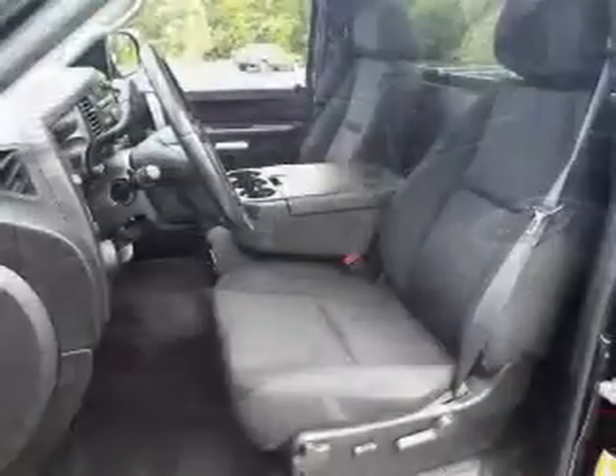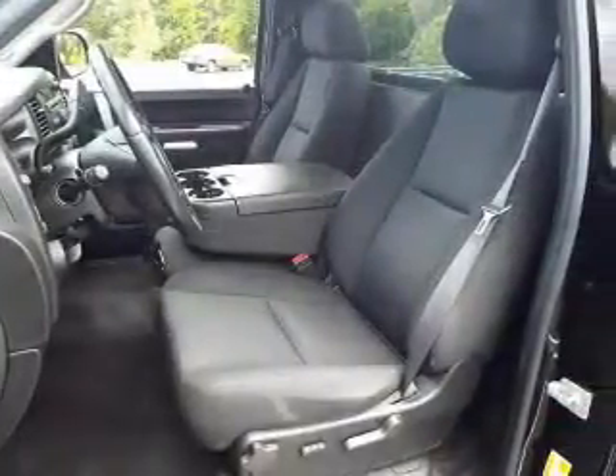Additional features include an alarm system, cruise control, keyless entry, an MP3 player, and privacy glass.